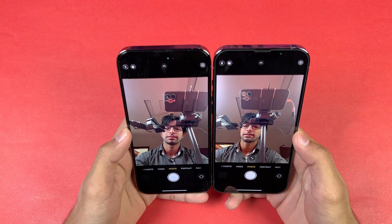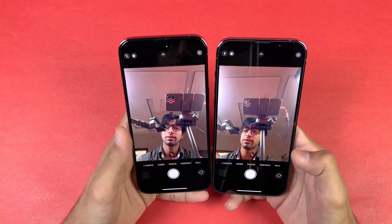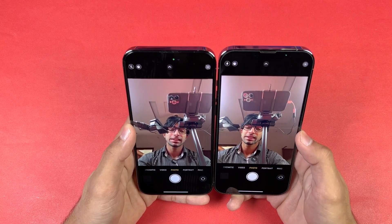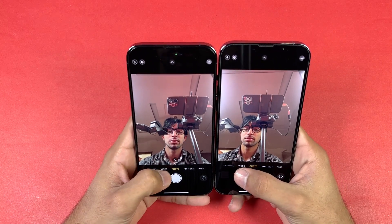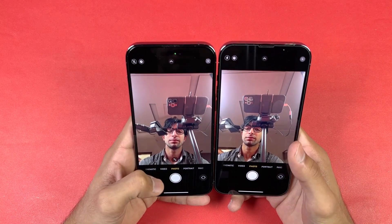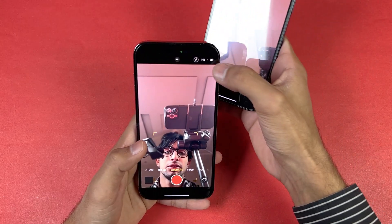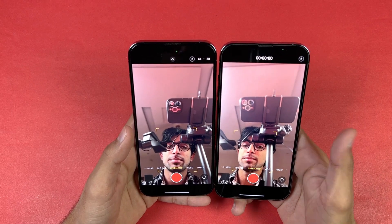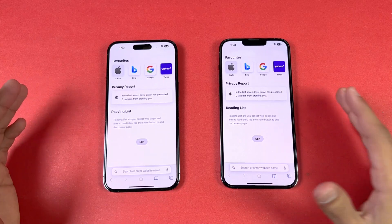Looking at the front cameras: both phones have 12 megapixel sensors, but the 14 Pro Max has an f1.9 aperture with autofocus versus f2.2 with no autofocus on the 13 Pro Max. The front camera is improved drastically on the 14 Pro Max — it will be sharper and better. You can also now record Cinematic videos at 4K 30fps, which is not available on the 13 Pro Max.